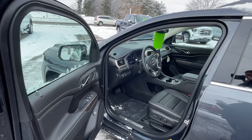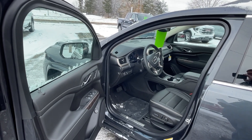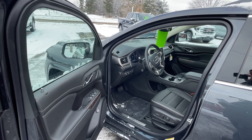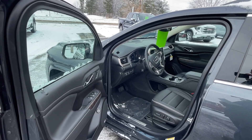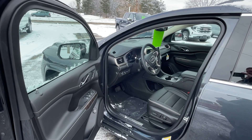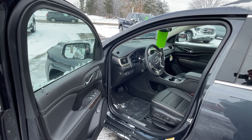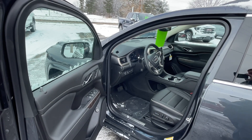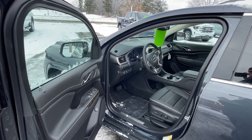Before we go in the vehicle, let's talk about a few things that it has. It's got a heads-up display, a wireless charging station, a three-year OnStar program, and a Bose Premium Stereo System. This vehicle does have seating for six — three rows, with second row captain's chairs. Memory package, heated steering wheel, heated front seats, ventilated front seats, and heated middle row seats.